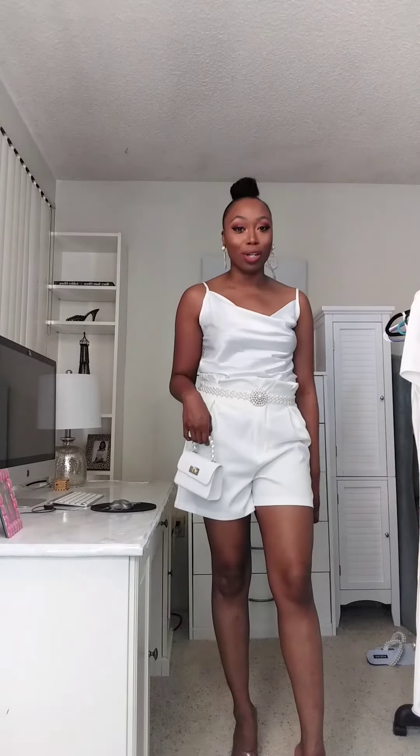Hey guys, I'm back for another video. I call this a fashion quickie — I just wanted to jump in and show you guys another look that you can wear for spring, because it is right around the corner.